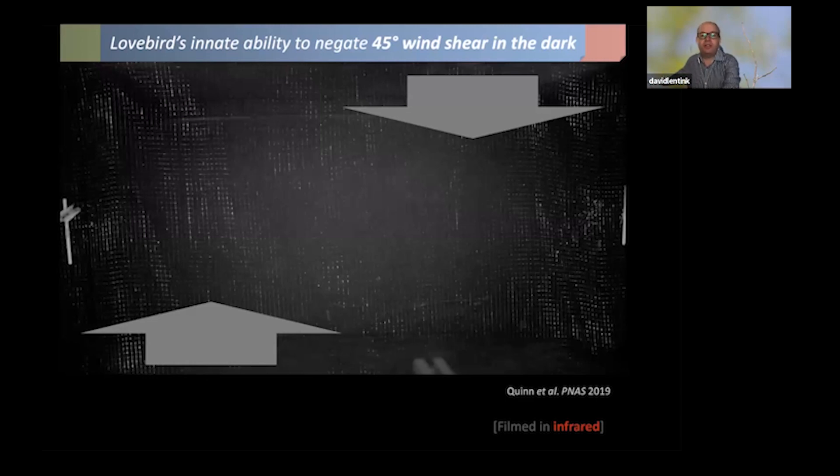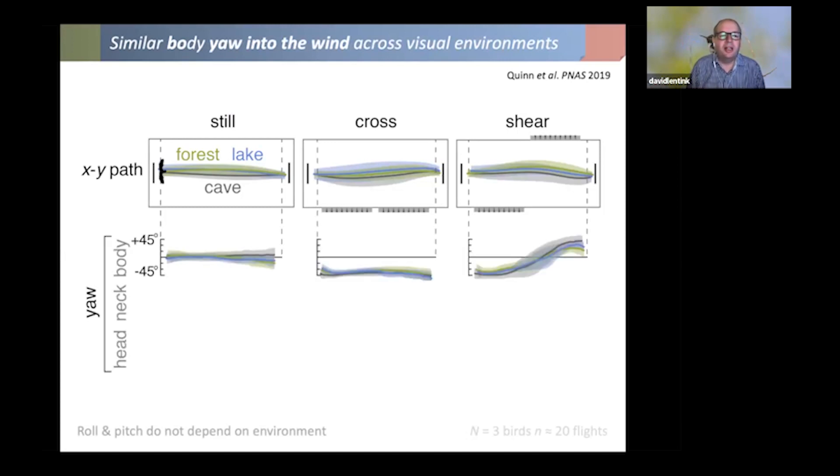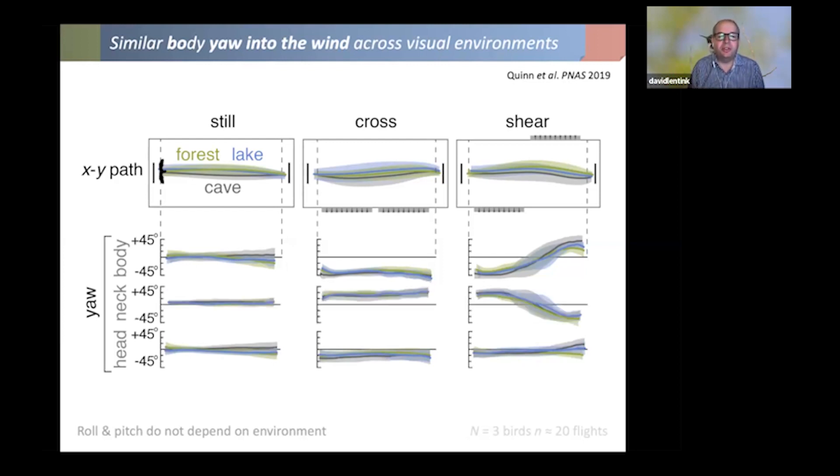As soon as the bird flies into the gust, the body reorients while the head remains absolutely fixated on the goal. When the gust reverses direction, the body reorients again while the head stays fixed. Looking at the yaw kinematics data across all flight conditions, the body changes orientation a lot in cross and shear conditions, but the head remains absolutely fixated on the goal. To accomplish this, the bird actively twists its neck, which we measured with markers on the back and head.